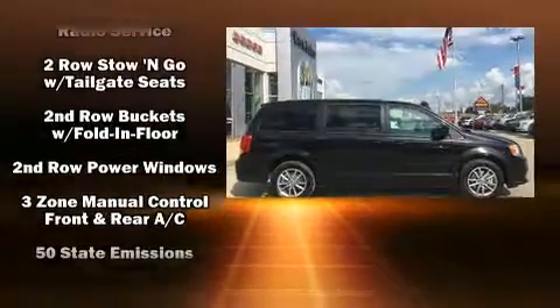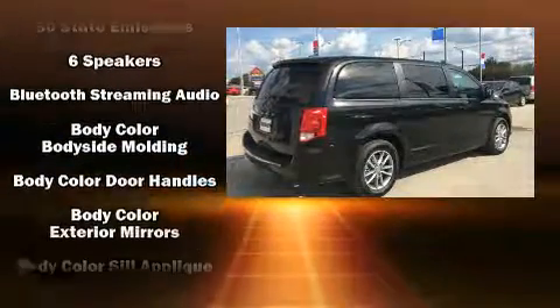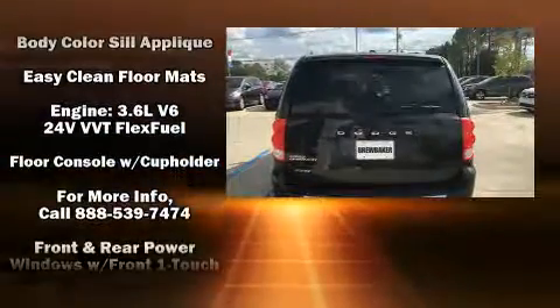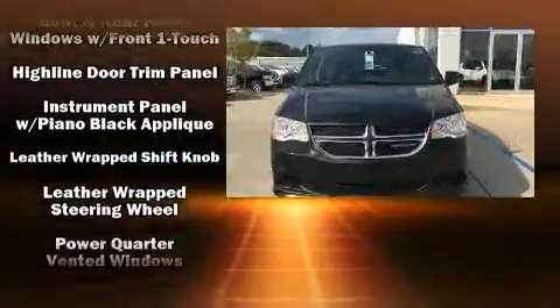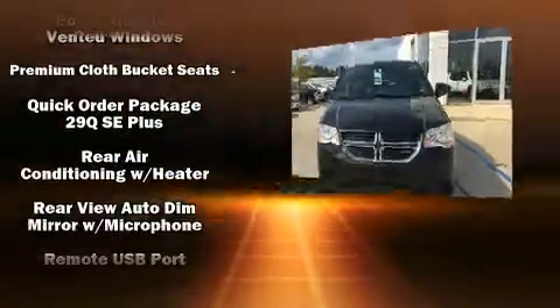Dodge ensures the safety and security of its passengers with equipment such as dual front impact airbags with occupant sensing airbag, head curtain airbags, traction control, brake assist, anti-whiplash front head restraint, ignition disabling, and four-wheel disc brakes with ABS.